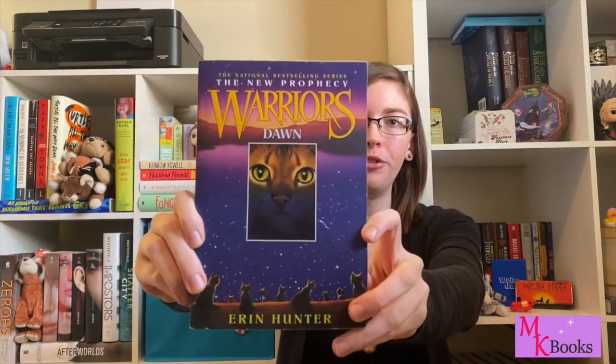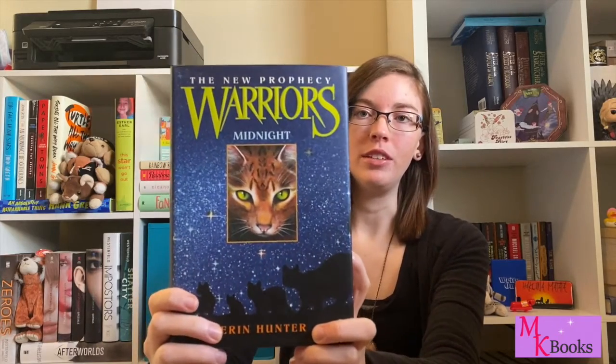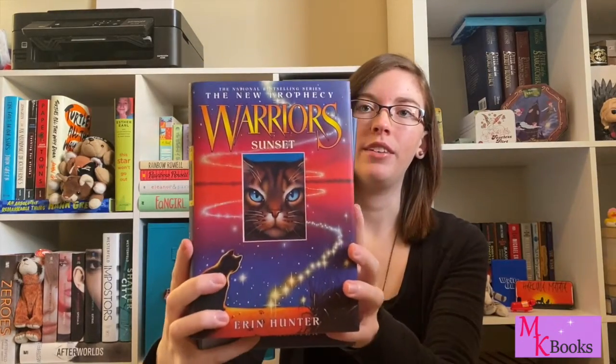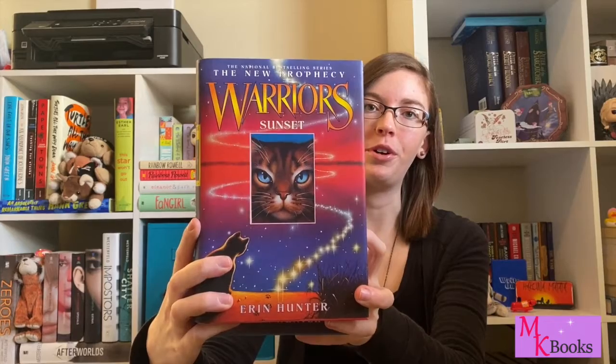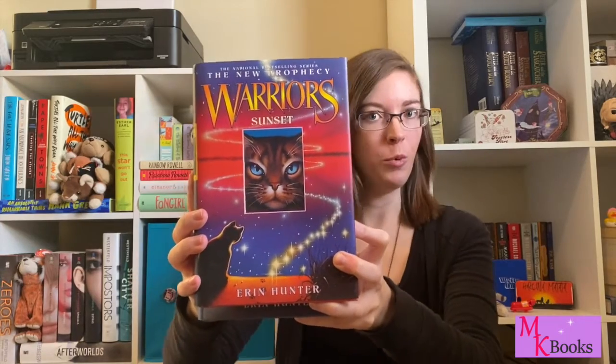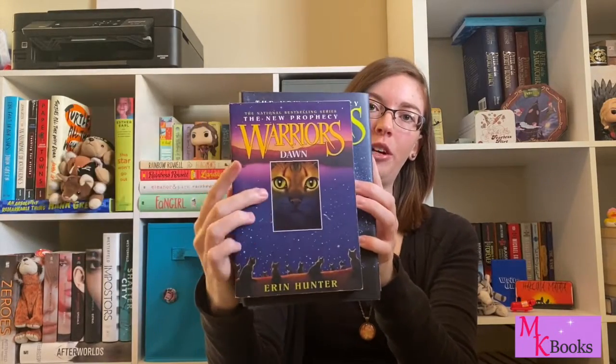My very first one is a series, and that is Warriors: The New Prophecy by Erin Hunter. I just love all of these covers — they have such beautiful colors, very beautiful sky colors. This is Dawn. Then we've also got Midnight with all of these beautiful stars, a more wintry themed one with Moonrise, and probably my very favorite of them all is Sunset, with these beautiful sunset colors and these beautiful collections of stars, which are of course their warrior ancestors.